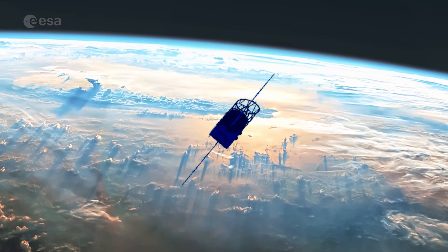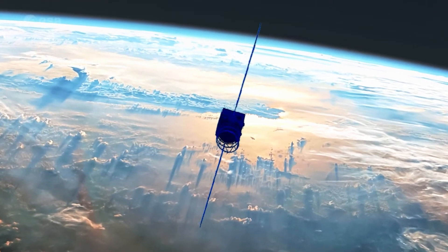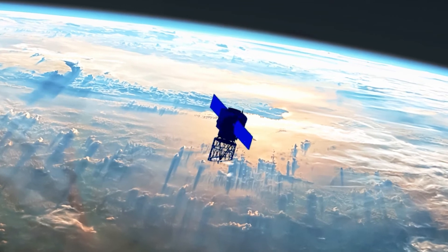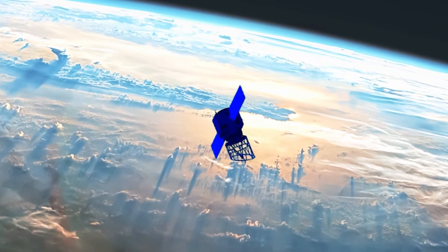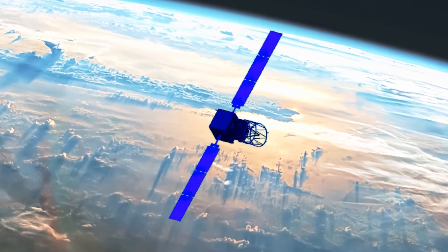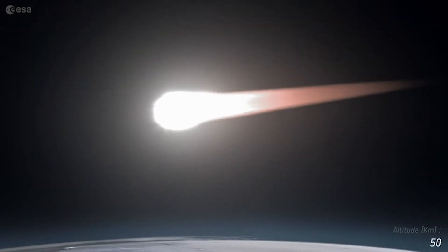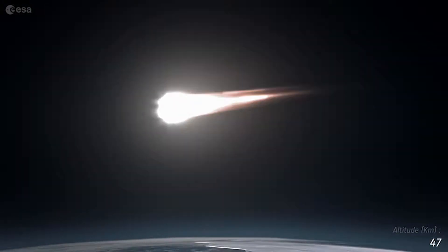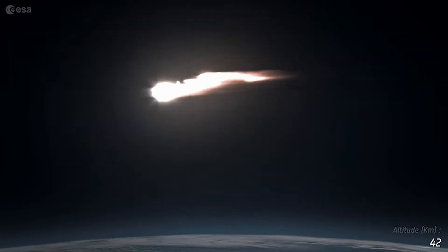Once Aeolus reaches an altitude of 280 kilometers, an initial maneuver will begin to guide the spacecraft towards the optimal position for reentry. Four maneuvers will then usher it down further before hours of critical final checks. Then a final maneuver will direct Aeolus' journey home. The satellite will return in a matter of hours, the vast majority of it burning up in Earth's atmosphere.